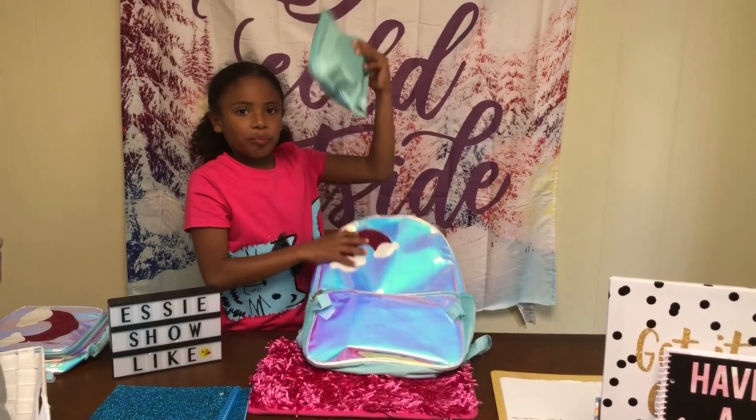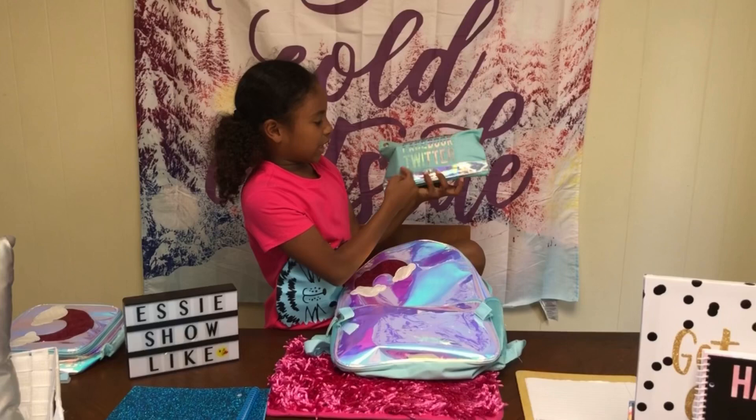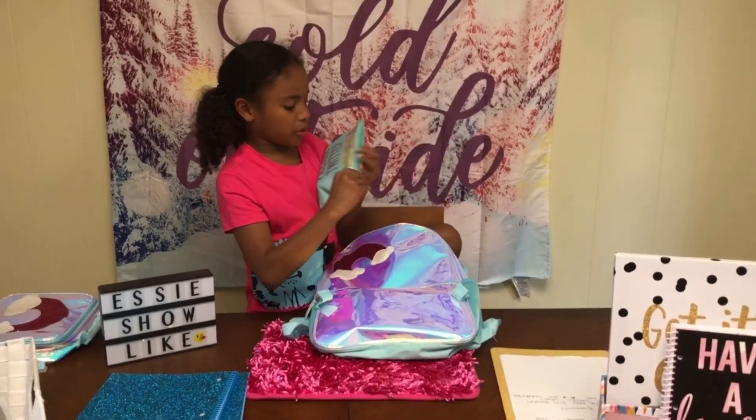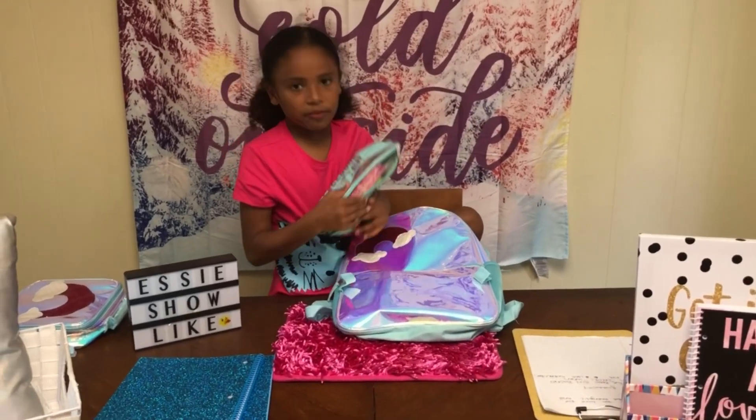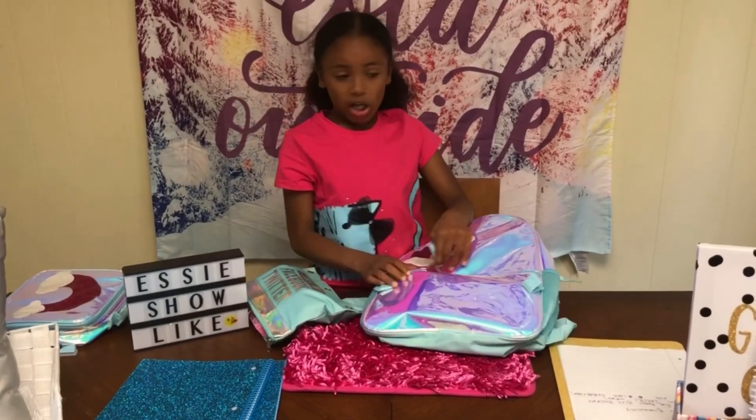Now I have my pencil case. It says Instagram, Facebook, and Twitter. You open it from here, and I can put everything in here guys — it matches with this pumpkin.